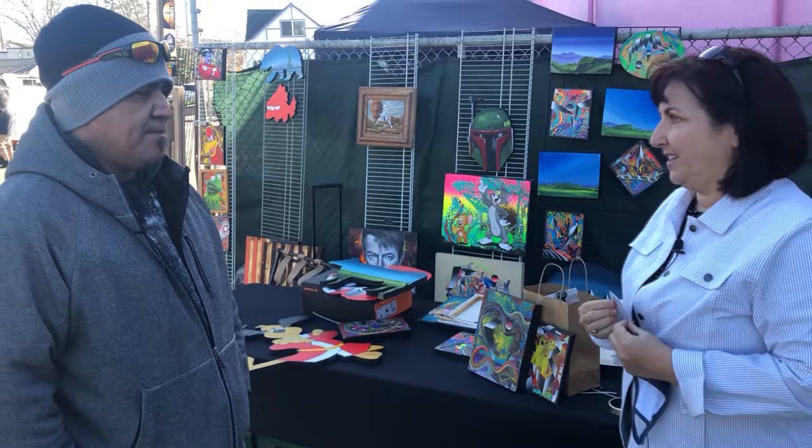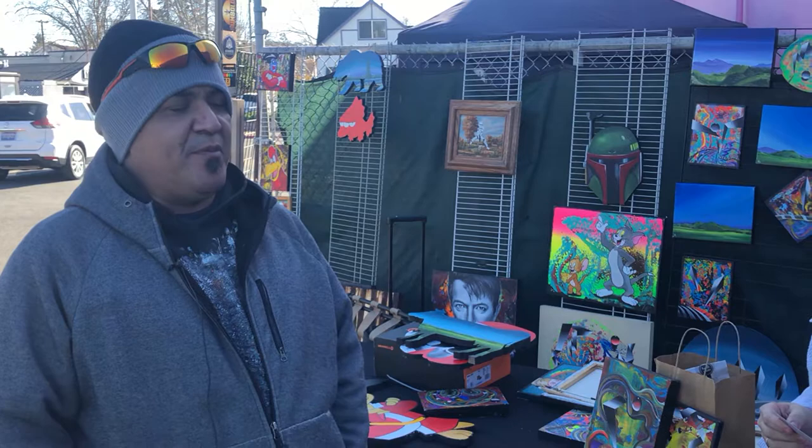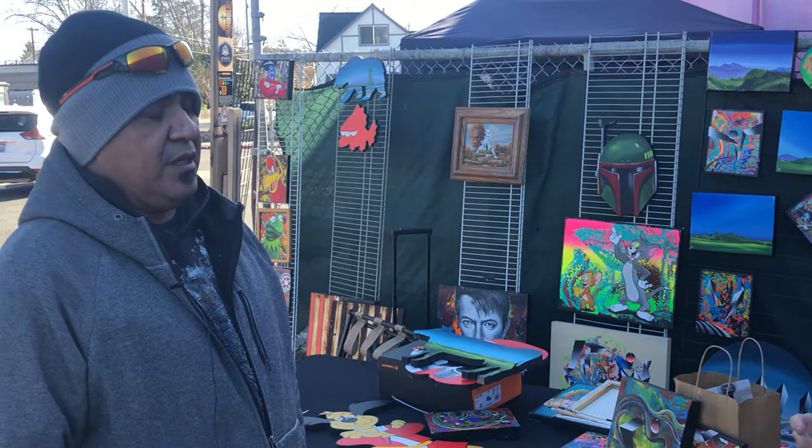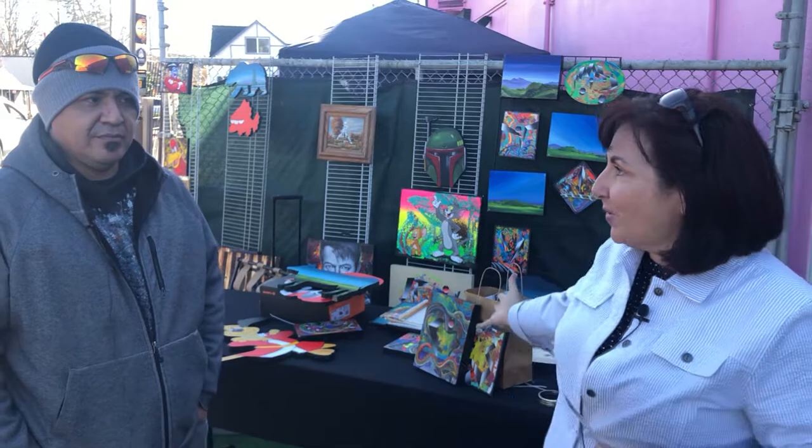Where can people find you and your work? You can find me on Instagram at Random Art Studio, same on Facebook, and then YouTube — Random Art Studio. It's all the same handle. And also, the website is being worked on right now — RandomArtStudio.com.